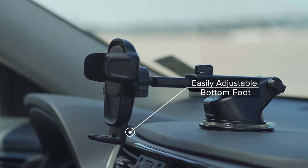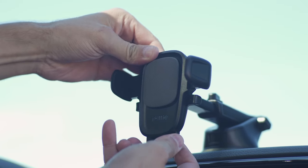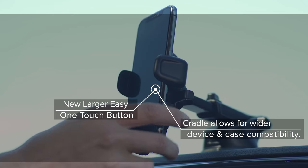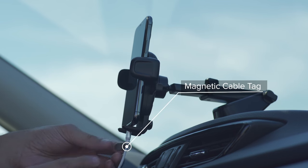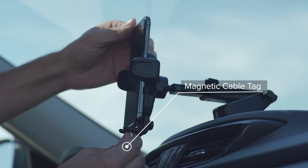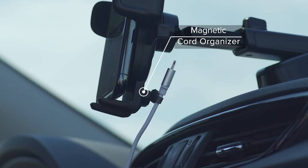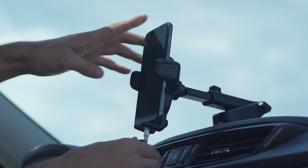A unique magnetic cord organizer keeps charging cables neatly in place, reducing clutter in your car. The improved telescopic arm extends from 5 to 8 inches and pivots 260 degrees, allowing you to customize your viewing angle. Plus, the adjustable bottom foot can be easily secured by squeezing the spring button, ensuring a snug fit. This car mount is a must-have for a seamless driving experience.